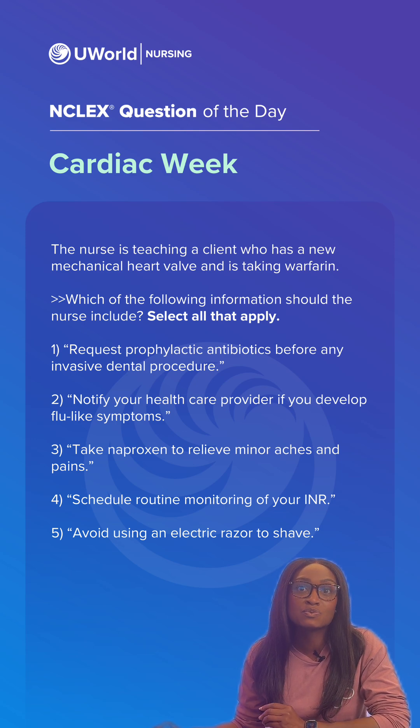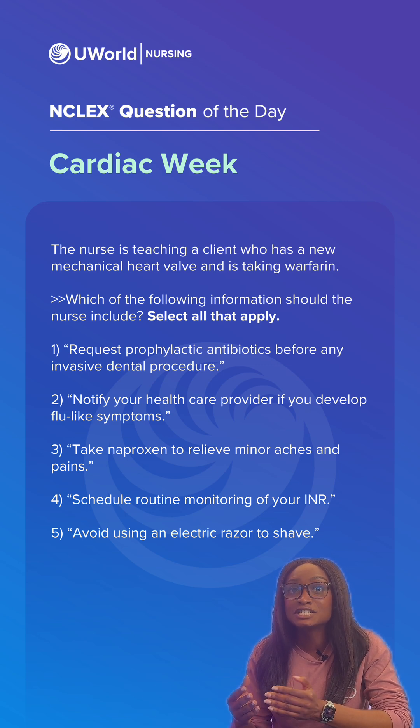Option four is correct because warfarin has a narrow therapeutic range for it to be safe and effective, so this needs to be closely monitored with routine lab draws.